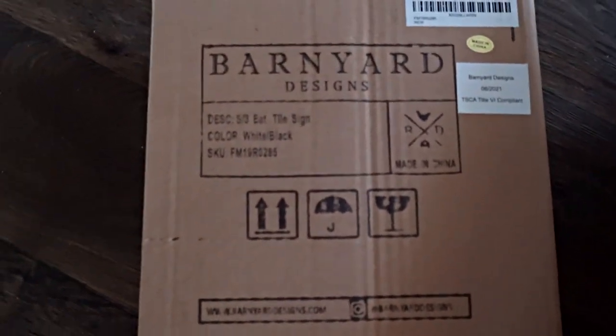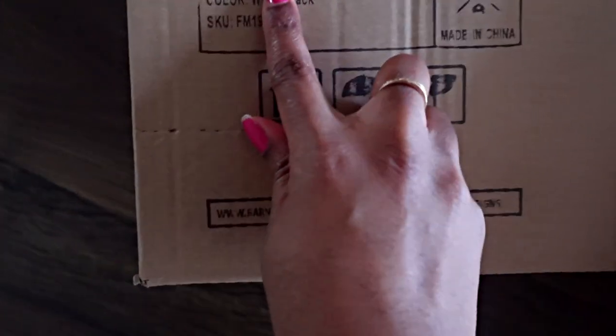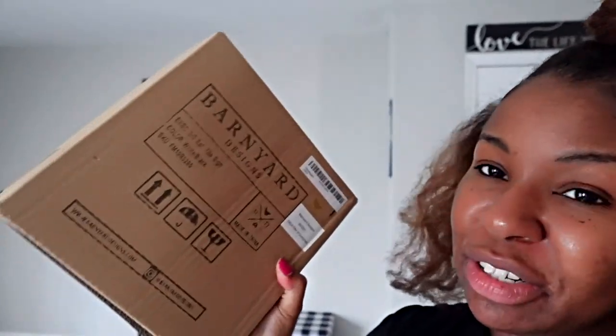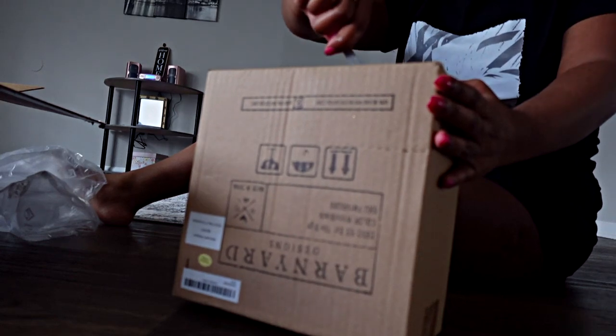There's another little box in here — from Barnyard Designs — and we're gonna put this up. It is a tile sign for my kitchen. I just noticed in the last clip I still said 'my husband' instead of Dionte — I just need to start calling him by his name. Let's open this and make sure everything's not broken, and then when I get it all up I'll show y'all the final product and how it looks in the kitchen.